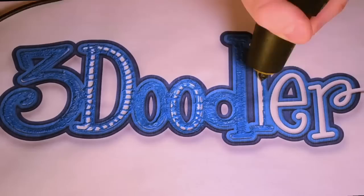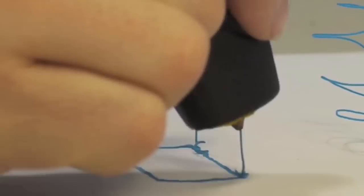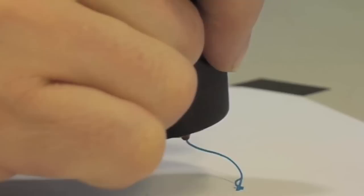What if you could draw things exactly as you imagined them? What if you could lift your pen off the paper and create real objects? The 3Doodler is the world's first and only 3D drawing pen. It's been designed to be compact and easy to use. No software, no computers. You just plug it in and can start drawing anything within minutes.